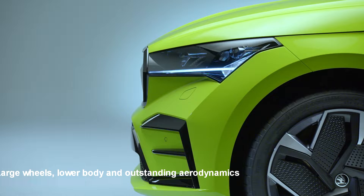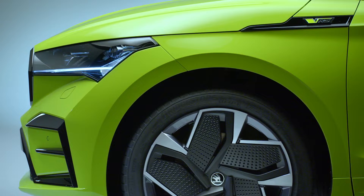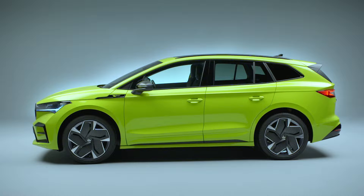Underlining the Enyaq RS-IV's dynamic appearance, the standard sports suspension lowers the body by 15 mm at the front axle and 10 mm at the rear axle. This ensures excellent aerodynamics, with a drag coefficient of CW 0.265. The streamlined plastic aero inserts on the large wheels also have a positive influence on the aerodynamics.